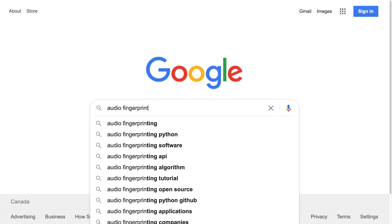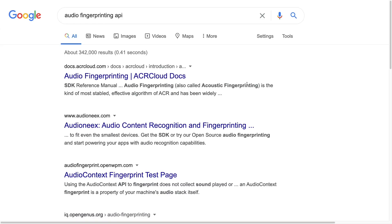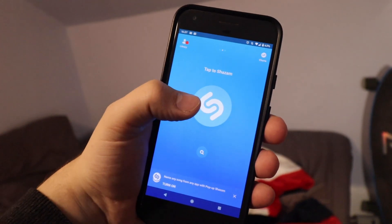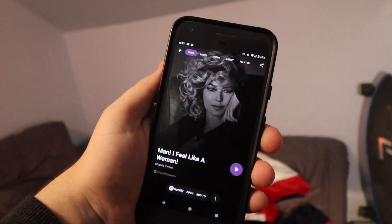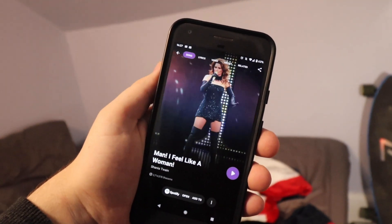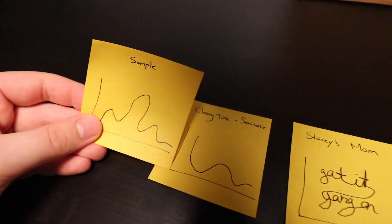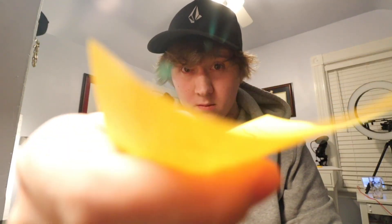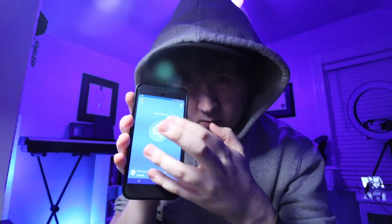Next, I started looking into audio fingerprinting services. You're probably already familiar with audio fingerprinting through apps like Shazam and SoundHound. These apps allow you to hold the microphone to a song that's playing and it will tell you the name of it. It compares frequencies in the sample of the recording to a known database of pretty much all songs. I could hack a mobile application like Shazam or SoundHound to make it do the work for me, but I can skip them altogether and use an audio fingerprinting API.